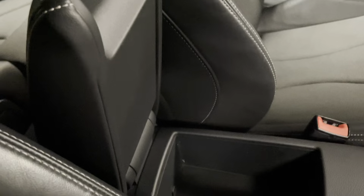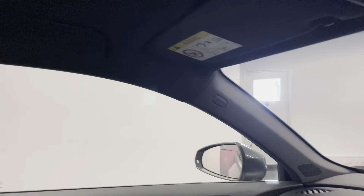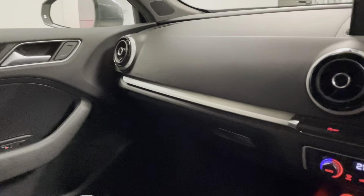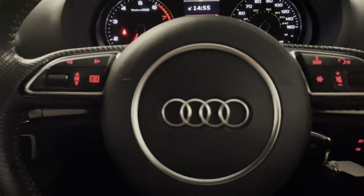There's a little bit of storage space underneath the leather-topped armrest as well. I'll pan around so you can have a look at the overall condition, and then I'll pan back to the outside of the car.